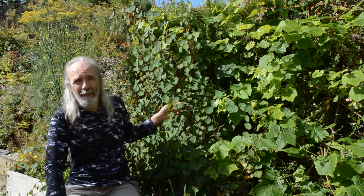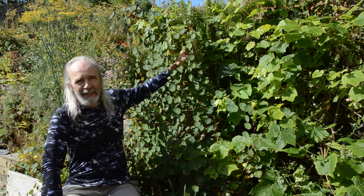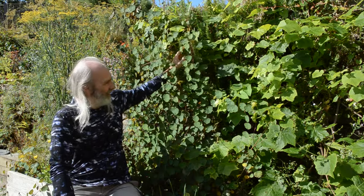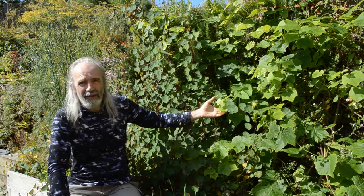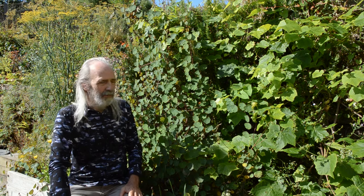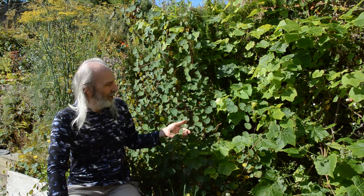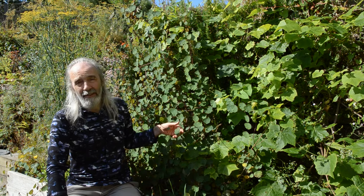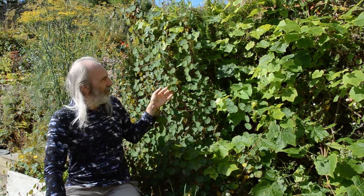It wants to climb up something, and here it suits it very well — there's a big vigorous rosemary bush it just finds its way into, and it's also sharing space with a grapevine. It can stand up for itself. In a cooler part of Britain you might need to take the tubers in, store them over winter, and plant them out again in spring. But I'd give this a big thumbs up: it's very edible, a good decoy for your brassicas, and also very beautiful.